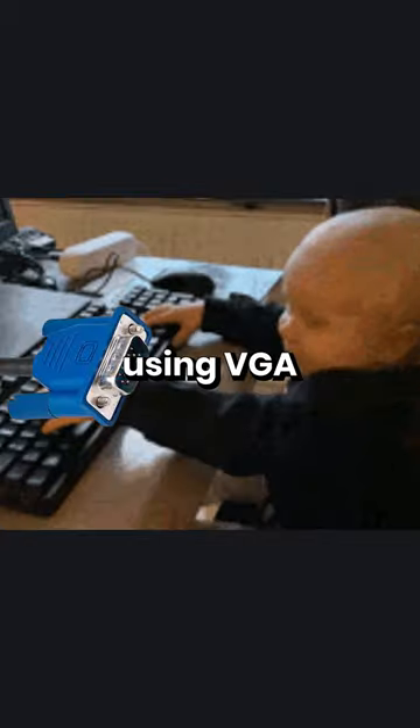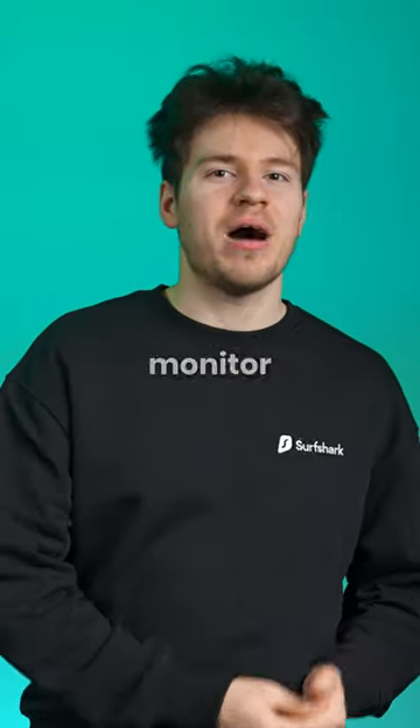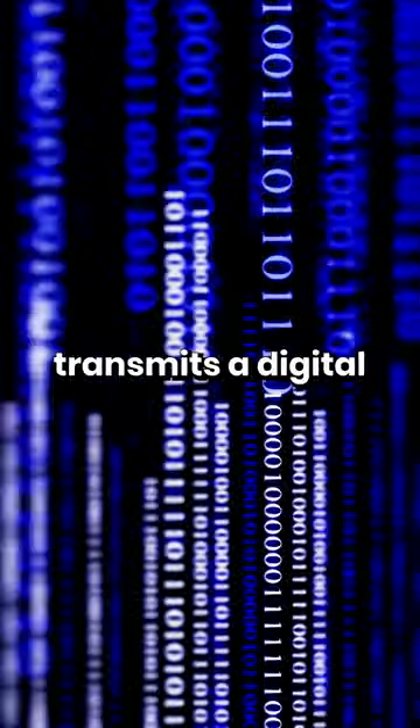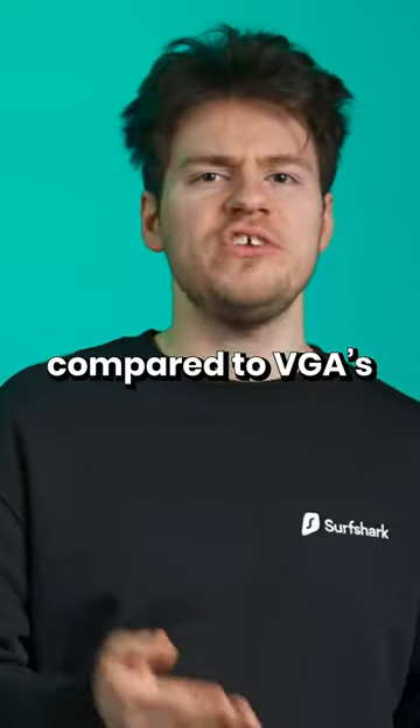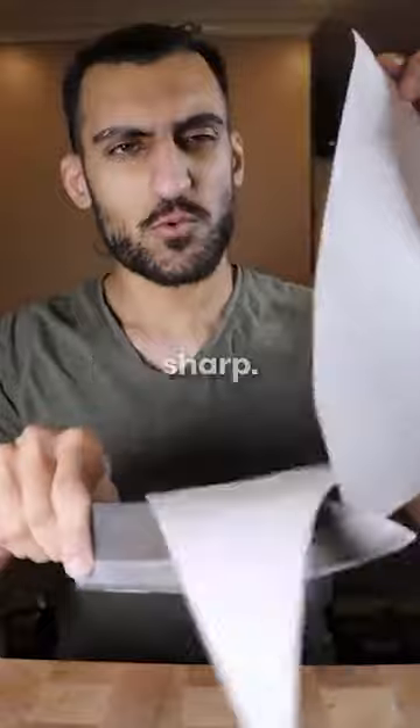As a kid, I remember using VGA until around 2010, which was when I upgraded to a DVI monitor. I felt so good about it because DVI transmits a digital signal compared to VGA's analog signal, and the word 'digital' made me think the image would be super sharp.